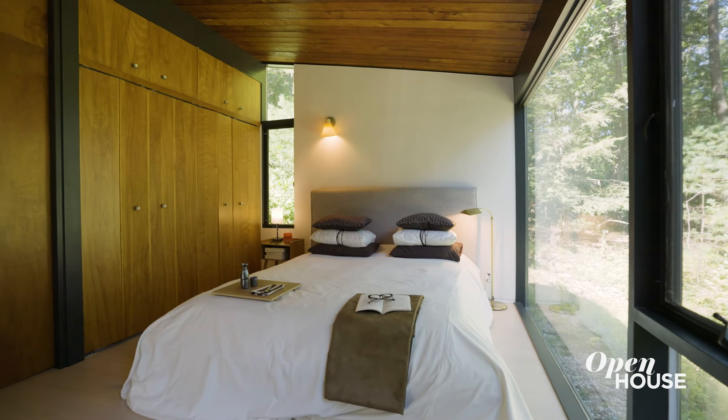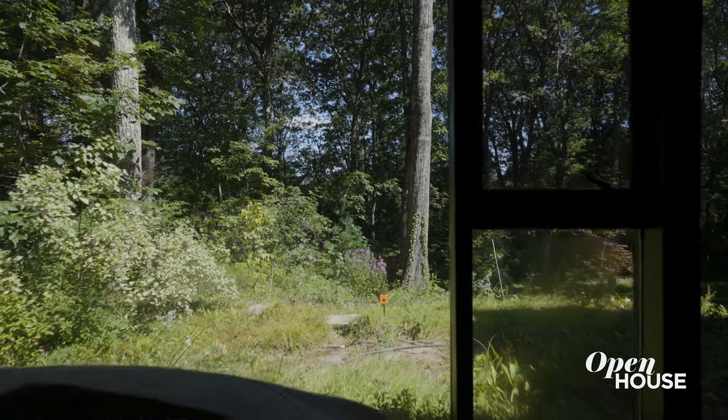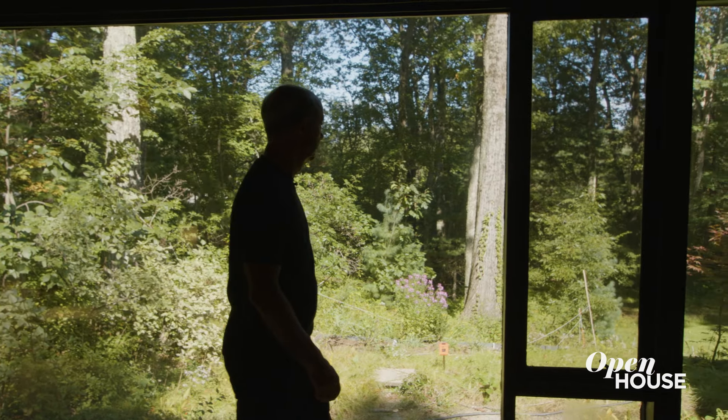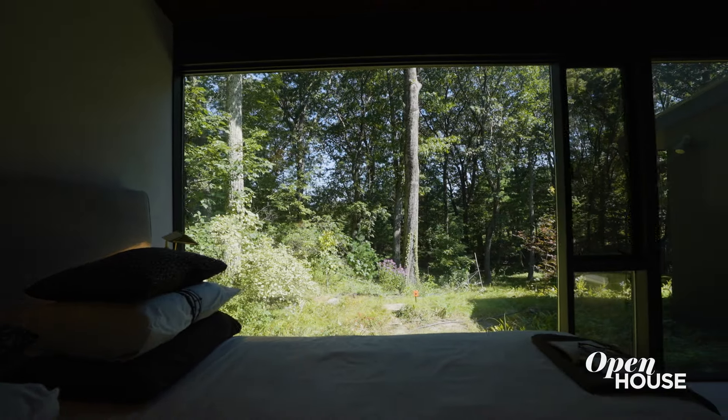When I'm working with a client to design their dream home, I love showing them this bedroom. I love its scale and the beautiful natural light coming in from outside. It's actually only 10 feet wide, but it has an entire wall of glass. This is a beautiful connection to nature — imagine waking up first thing in the morning and looking out at this lovely forest setting.